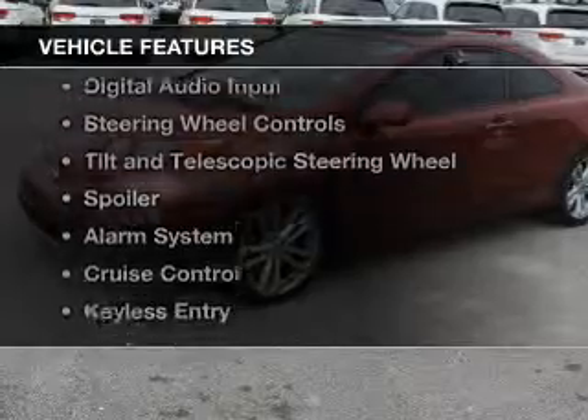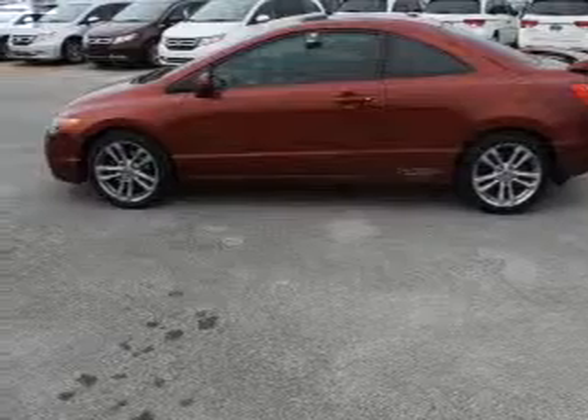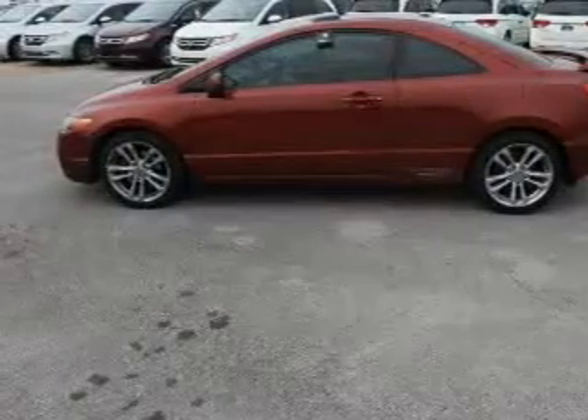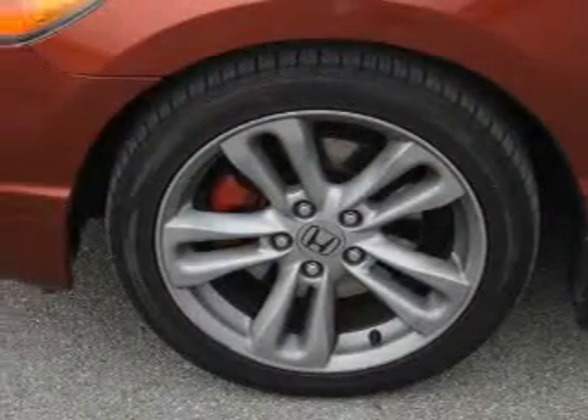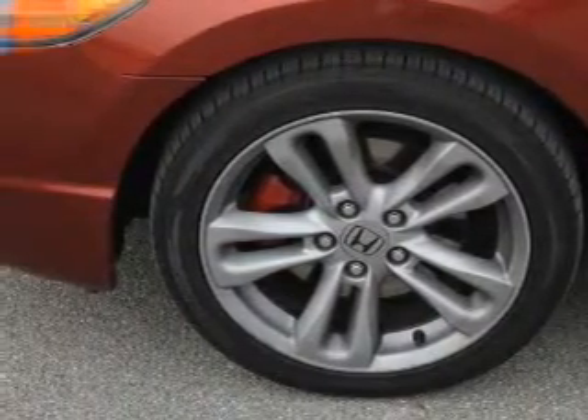The features include a power sunroof, electric trunk, Sirius XM satellite radio, digital audio input, steering wheel controls, tilt and telescopic steering wheel, a spoiler, an alarm system, cruise control, and keyless entry.